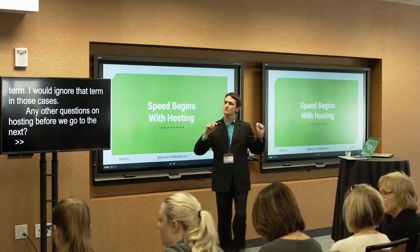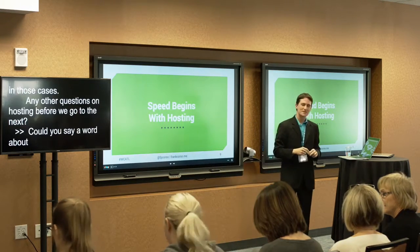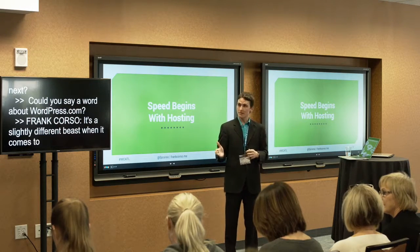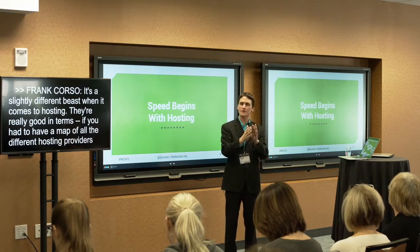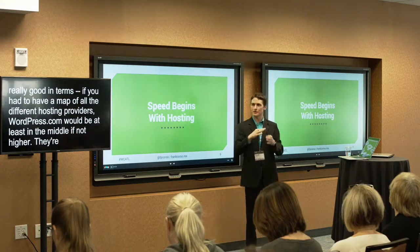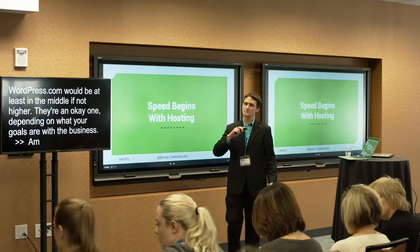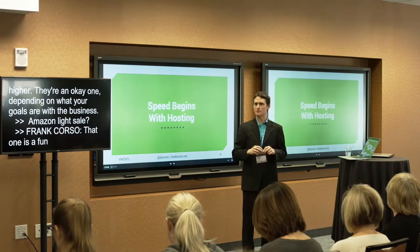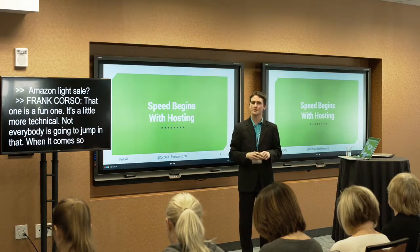WordPress.com is a slightly different beast. They're at least in the middle of the hosting map, if not higher, depending on your goals. Amazon services — S3, SES, LightSail — tend to be really good. After you establish a hosting provider you're comfortable with and think will be fast, the next major factor is your theme.